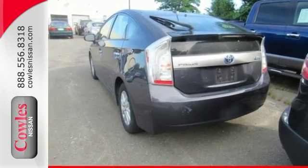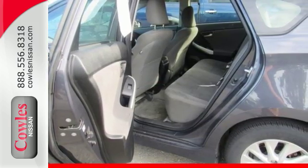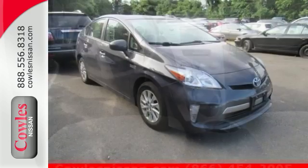Not only will you enjoy fuel economy of up to 51 miles per gallon, but you'll also enjoy the roomy interior, equipped with a multifunction steering wheel, climate control, and a CD player.